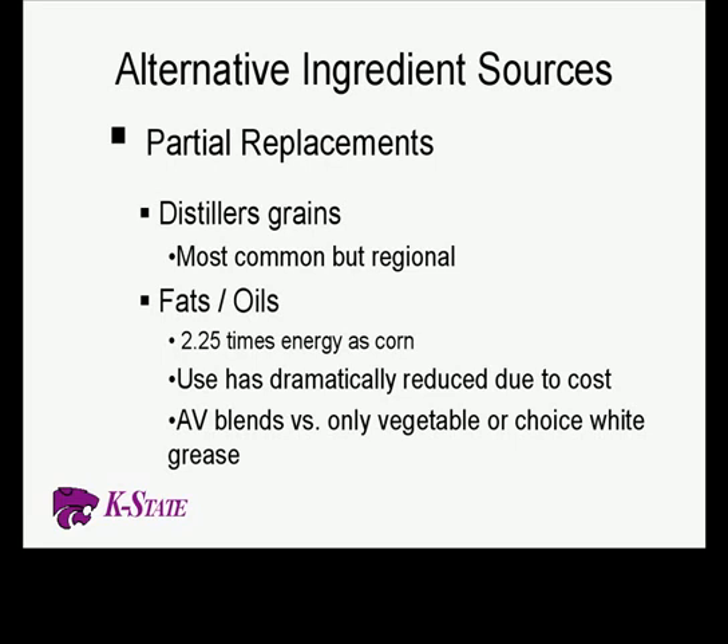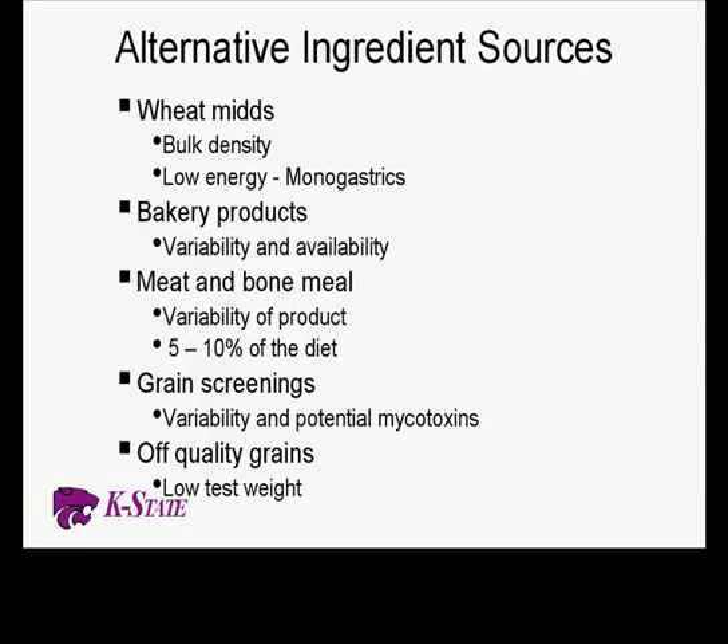Even though Kansas borders Nebraska and is close to Iowa and Missouri where there are a lot of plants, distillers pricing is very regionalized. Fat and oils: fat gives us much greater energy than corn itself, but its use is dramatically reduced given where fat prices have gone over the last year. Wheat mids are used by a number of people especially in later finishing, but pricing is pretty regional. Bulk density is a big problem with our fiber ingredients — it simply takes more room for a given volume, so we have to watch that.